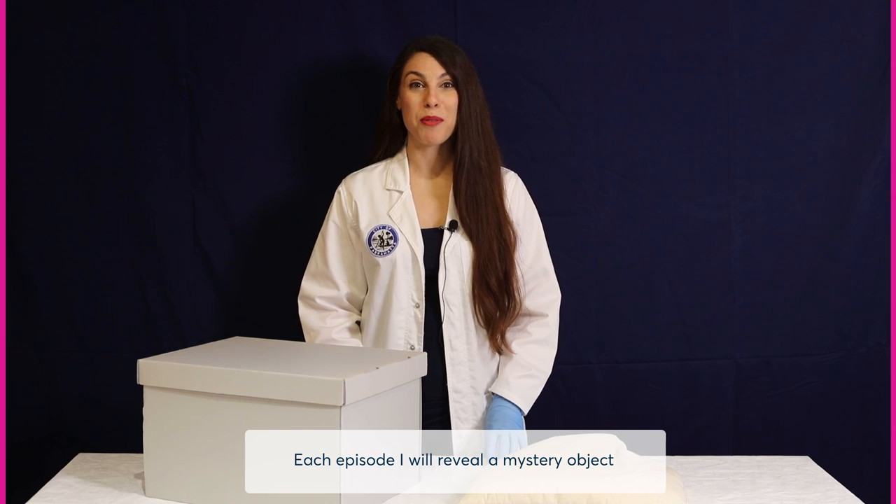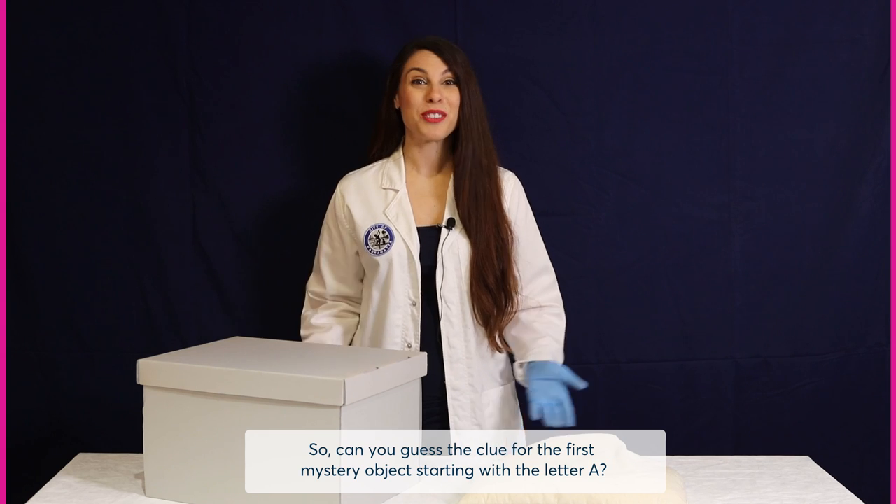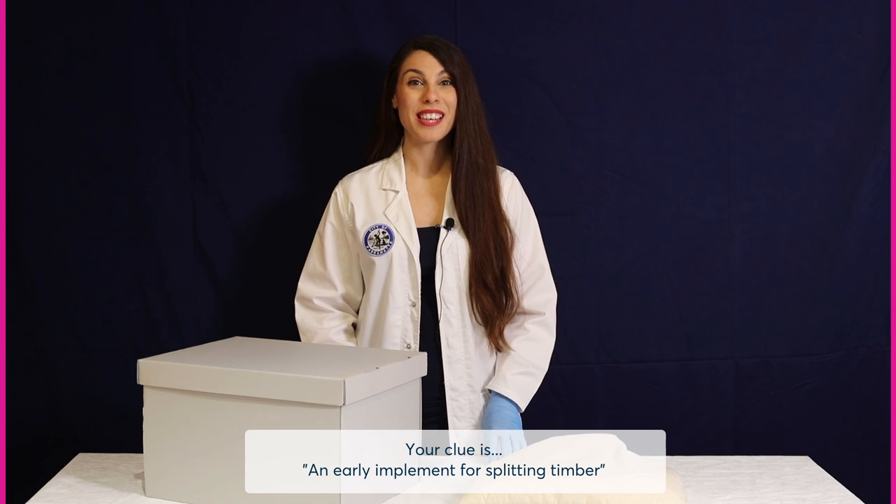Each episode I reveal a mystery object starting with a different letter of the alphabet. Can you guess the clue for the first mystery object starting with the letter A? Your clue is an early implement for splitting timber. See you soon!